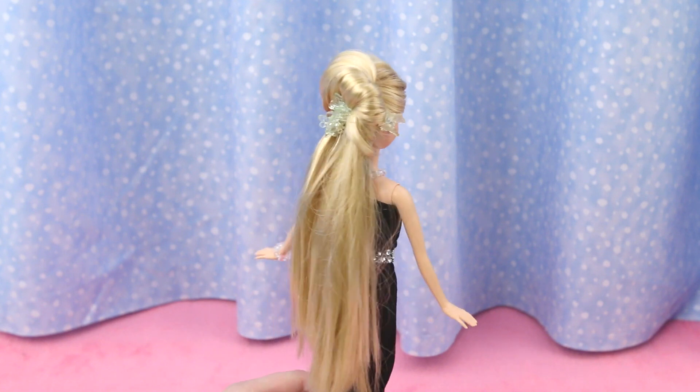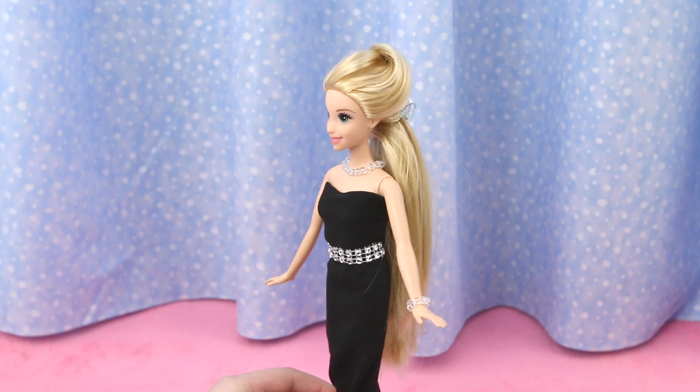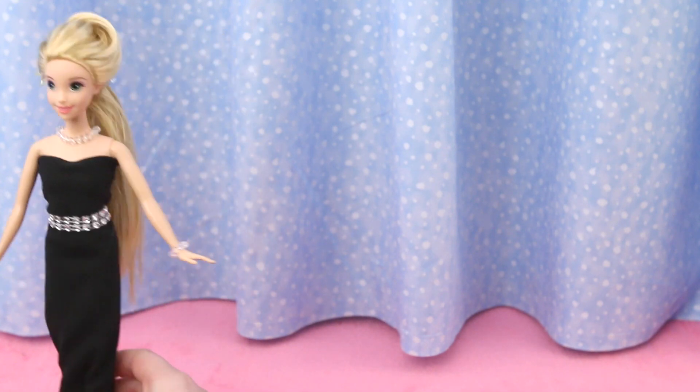Rapunzel's updo is as simple and elegant as her dress — just perfect! Her crystal necklace and bracelet add an extra bling to the whole look. She's off to meet the Queen! Bye-bye!